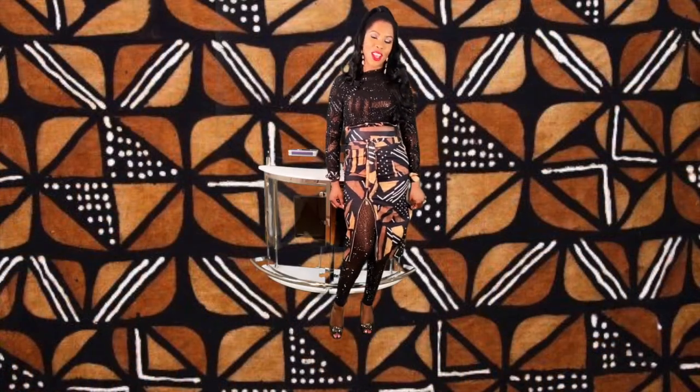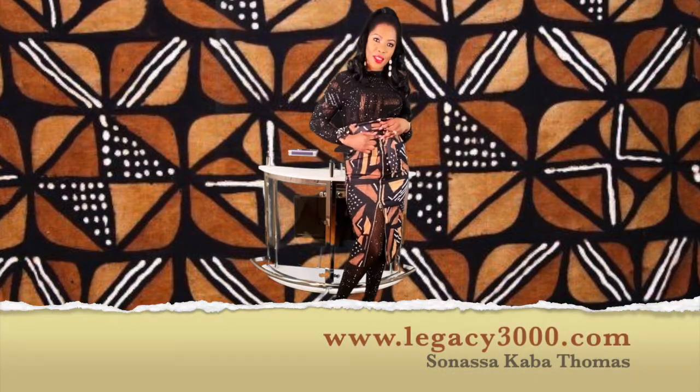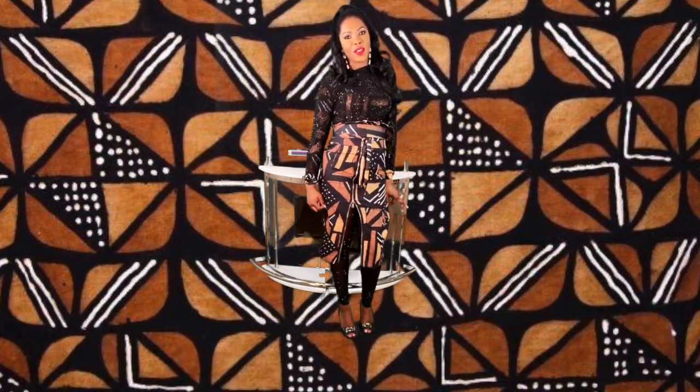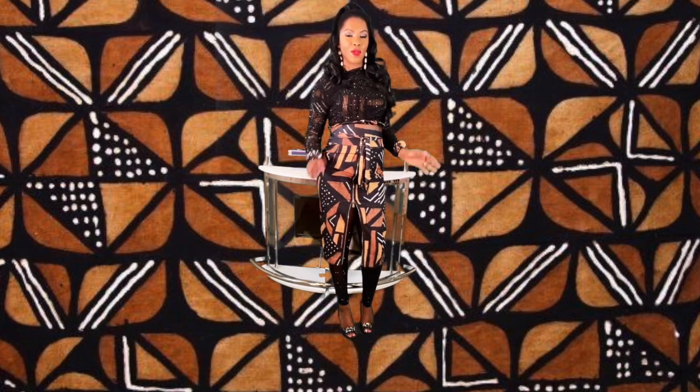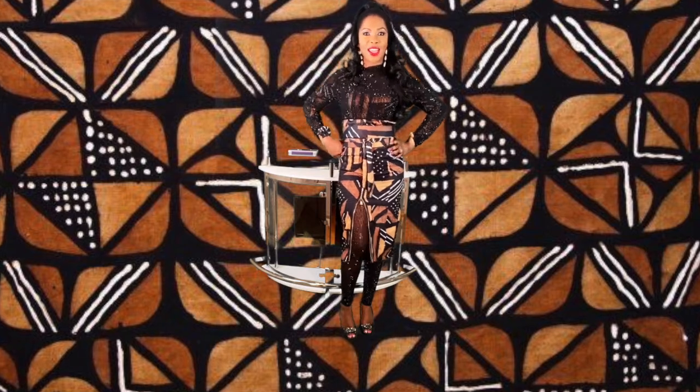This pencil skirt is also available on our website, so check the link below. You can see it has double zippers — one on the top and another one on the bottom that you can adjust. This is perfect for the office as well as for going out, date night, or just hanging out when you want to be stylish.